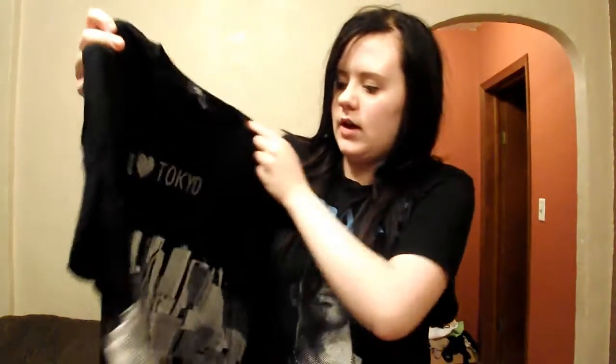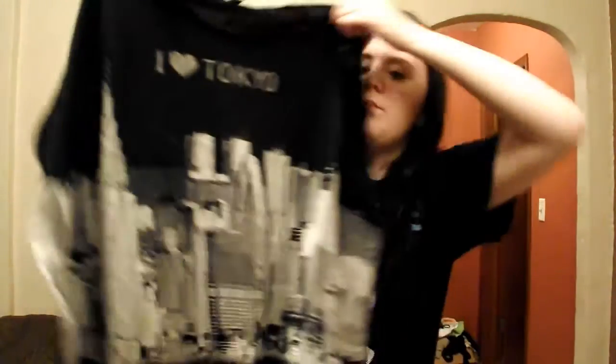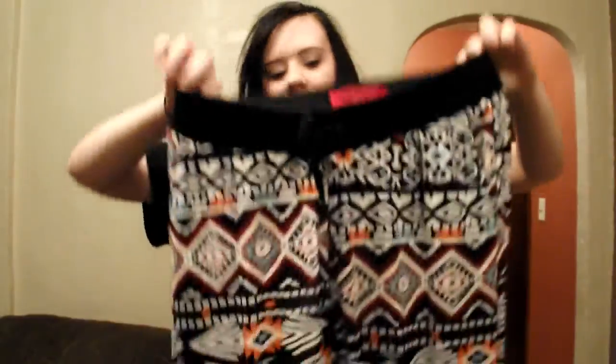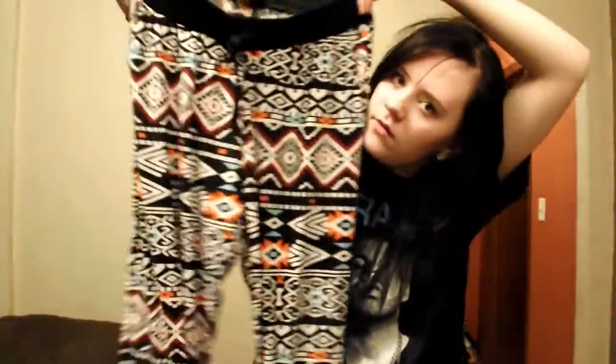I think this is from Tokyo. One of my favorite stores of all time — Wet Seal. And I don't know if I needed all these, but I'm obsessed with the jogger pants. So I got this pair of the jogger pants — it's really cute with this design.